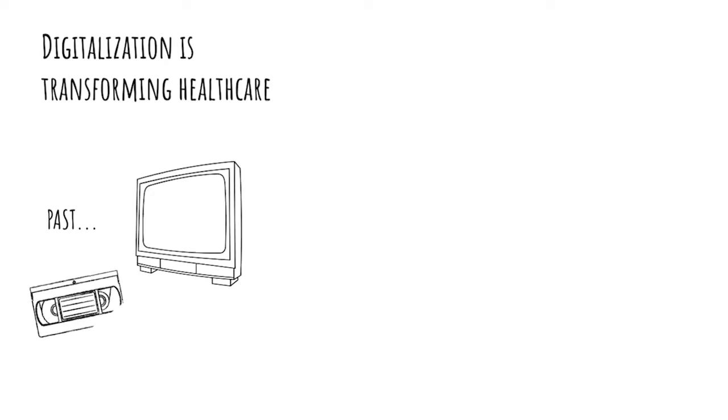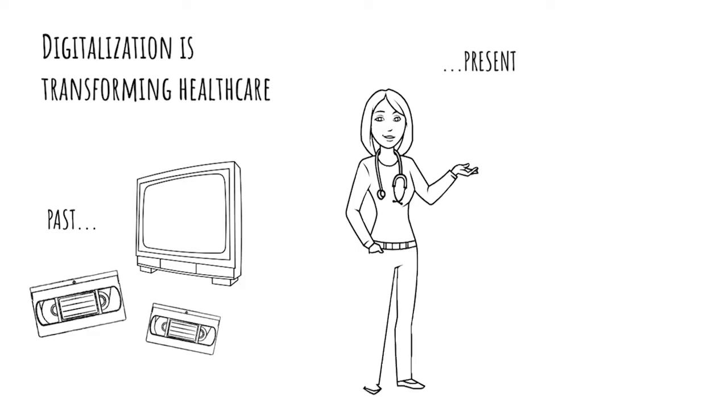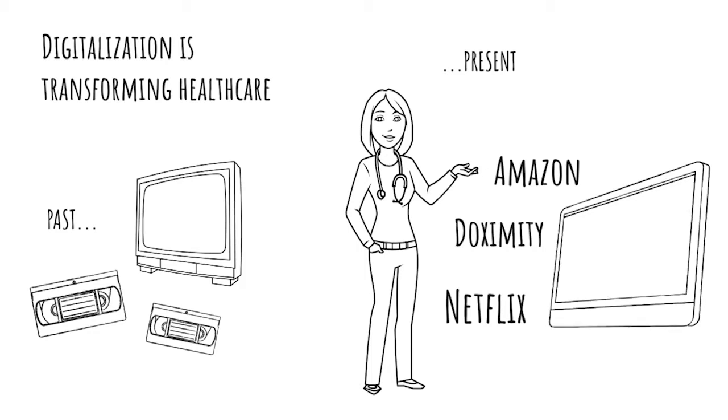Imagine if we were still using a VHS player to tape shows we were going to miss. How absurd would that be? The engagement and technology experience we provide professionally also needs to match what ACPs have come to expect from services like Netflix, Amazon, and Doximity. We need to provide complex information in memorable, bite-sized chunks, and provide it when and how the audience wants it — engagement on their terms.